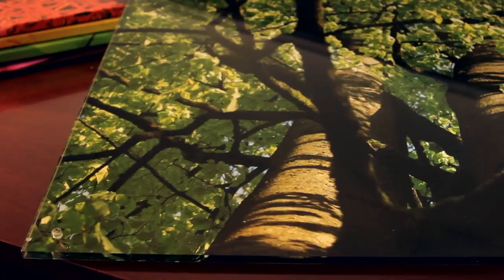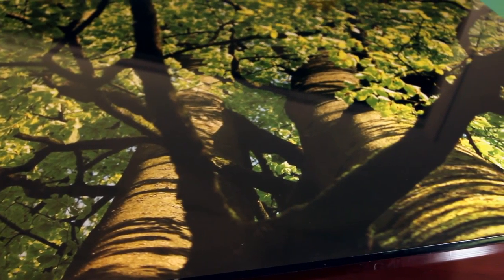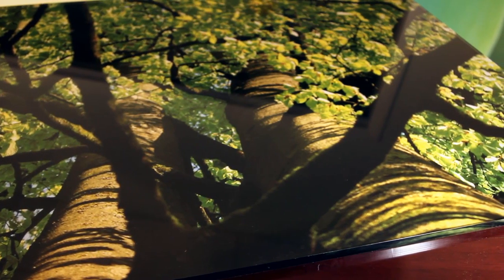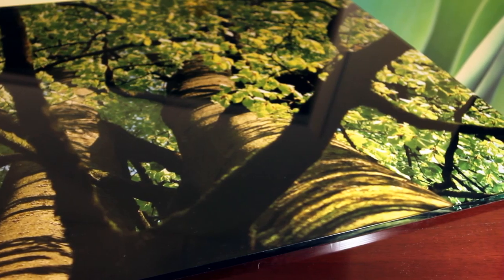Another popular choice is direct printing on acrylics. We use specialized inks and patented printing processes, and have additional options, such as low glare plexiglass. We have printed acrylic pieces as large as 12 feet high.